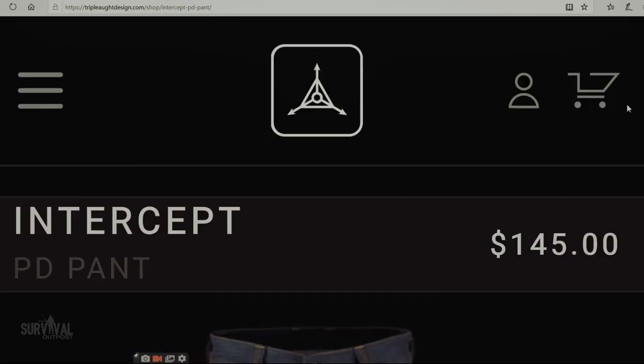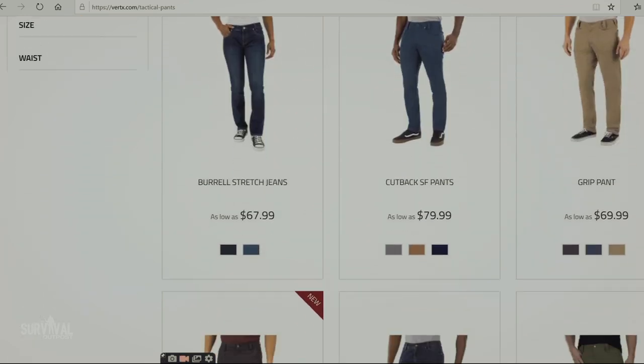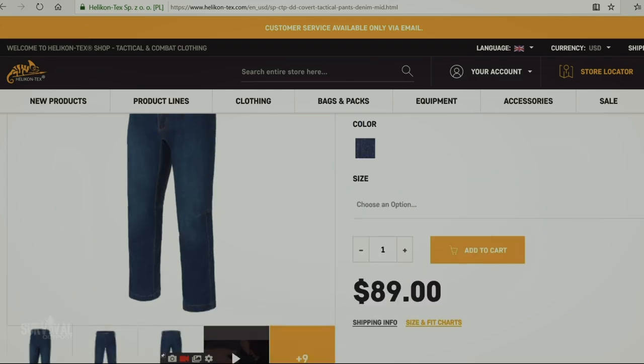Alright guys, I'm pretty excited about this review - we're doing something a little different. I had this idea: why does gray man tactical gear have to be so expensive? Like $145 for a pair of jeans just because they have a few extra pockets and a handcuff key compartment? So I thought, can I put together an entire tactical gray man style outfit that's fashionable, fits in urban areas and the wilderness, and doesn't destroy my budget?